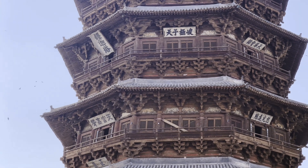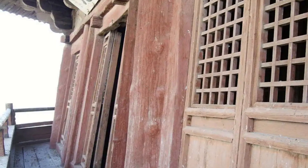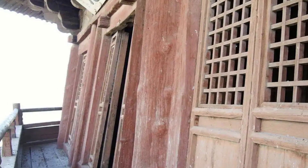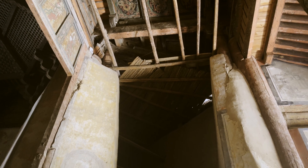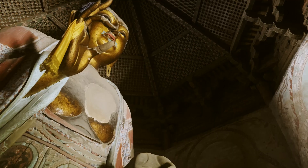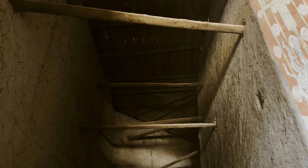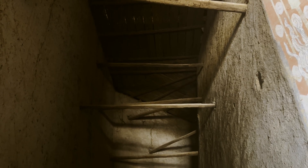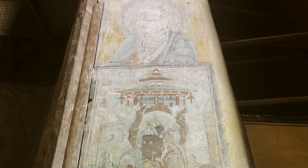We can now see that the second floor of the building has tilted dramatically. Debates over how to maintain the tower have raged for decades. In China, the most direct way to repair ancient buildings is to dismantle the entire thing, replace the decayed parts, and reassemble it.